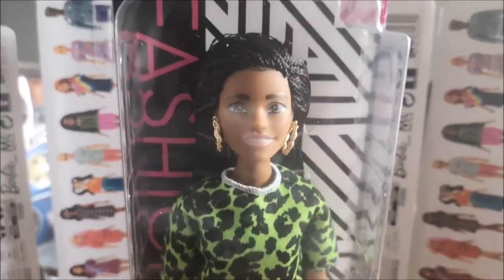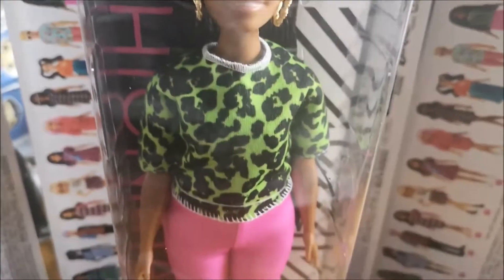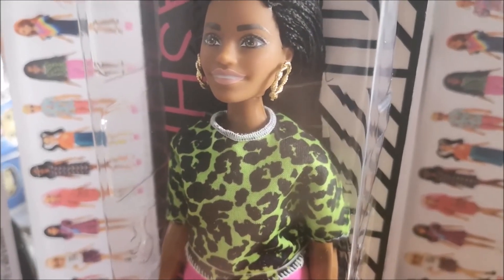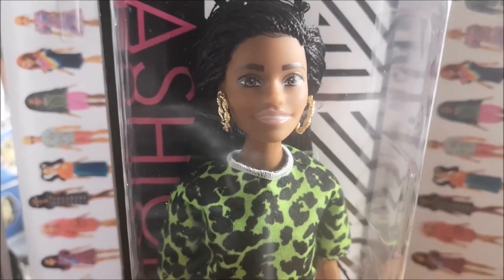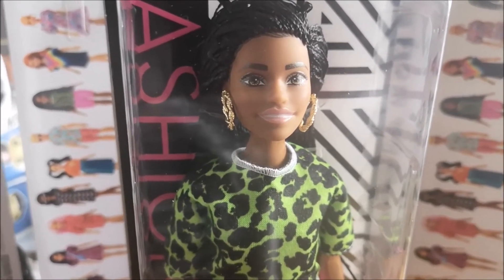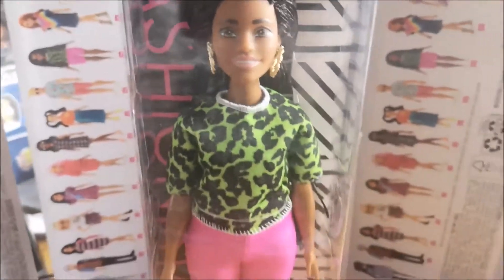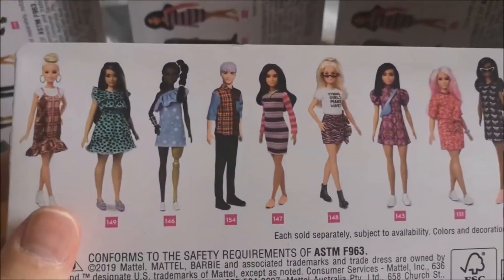The great thing about these dolls is you can interchange the clothes if you want to — they sell lots of outfits separately. The dolls also have fixed joints, so you can pose them and leave them as they are. Some people like to keep them in the box. Because these are a budget range from Mattel, they're not too expensive to complete your collection. Having said that, if you were to start today, some of the very early ones are very desirable and quite expensive on the secondary market.